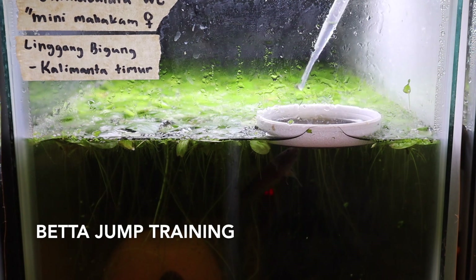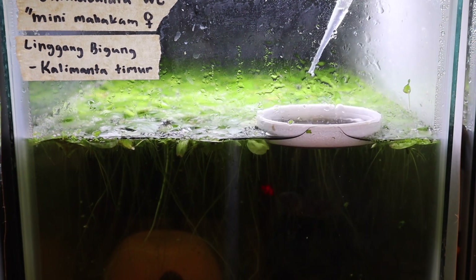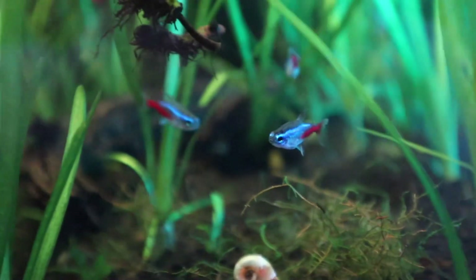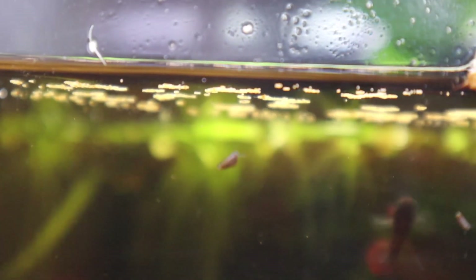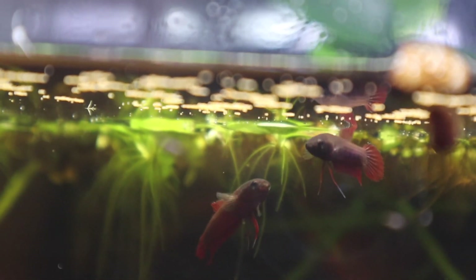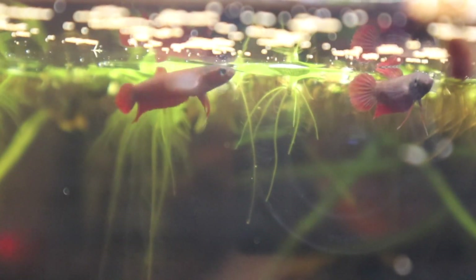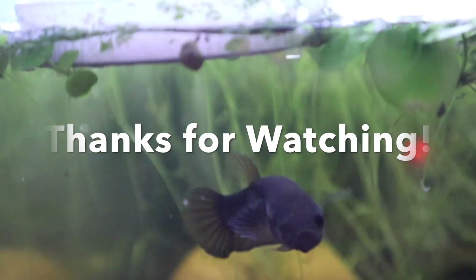The reason I chose this topic is because I have a big passion for fish and specifically wild bettas. I have kept many different types of fish in the past, and out of all of them, wild bettas would definitely be the most rare, interesting, and underrated species.